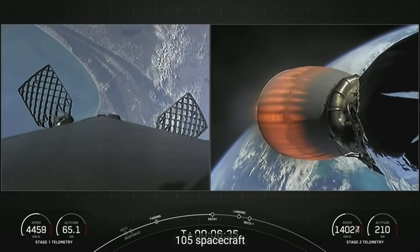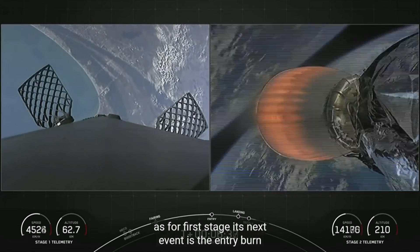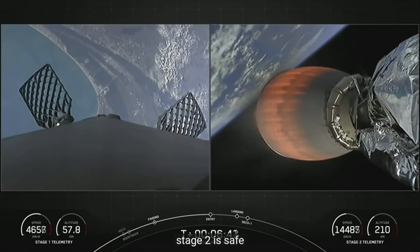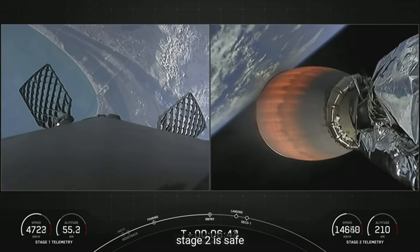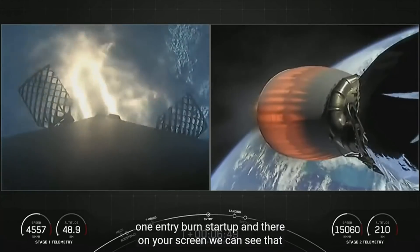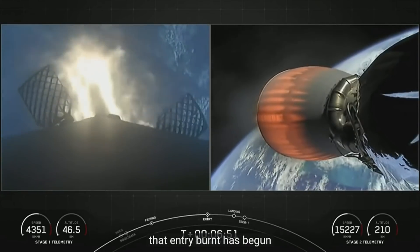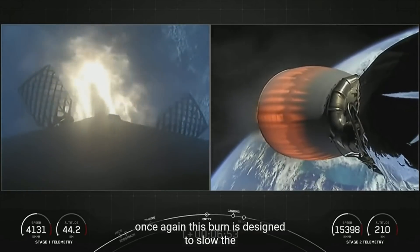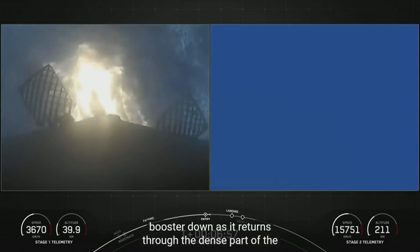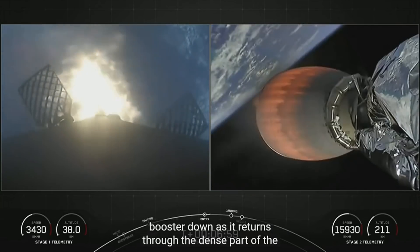The next event for the first stage is the entry burn. Stage one entry burn startup confirmed. We can see on your screen that the entry burn has begun. This burn is designed to slow the booster down as it returns through the dense part of the atmosphere.